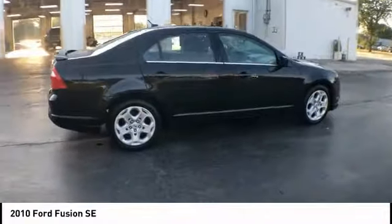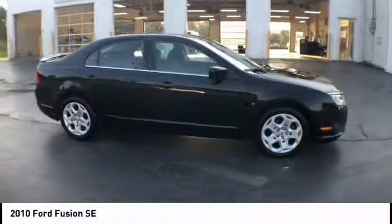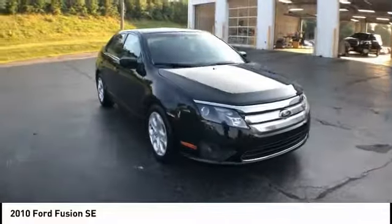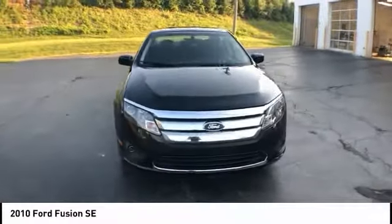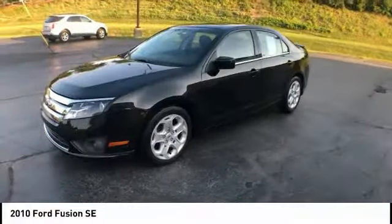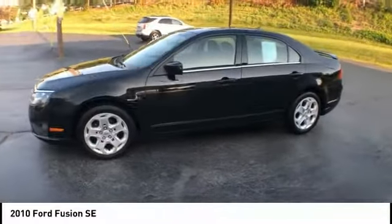Here are some of this vehicle's great options: electronic stability control, brake assist, traction control, remote keyless entry, fog lights, speed control, four-wheel disc brakes, rear window defroster, Sirius satellite radio, and security system.